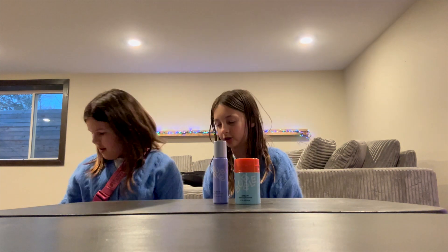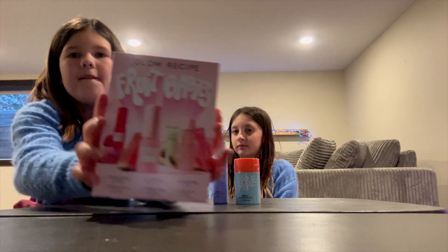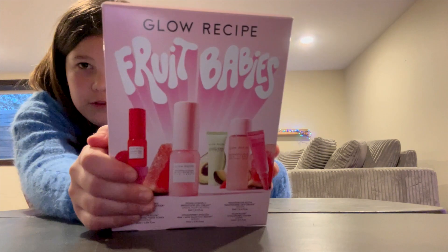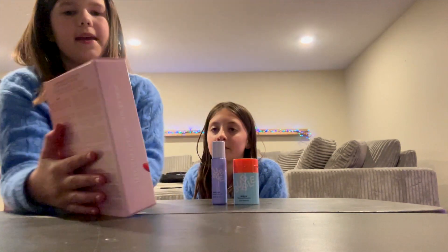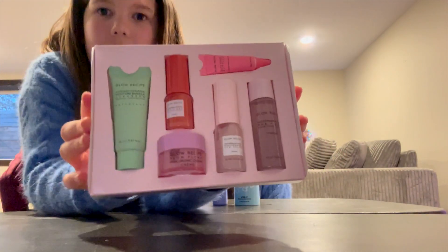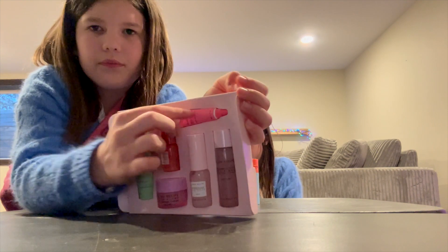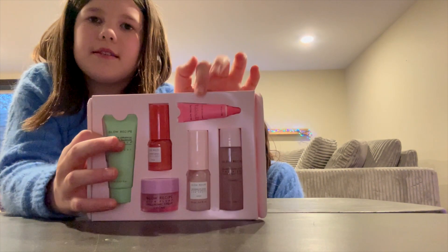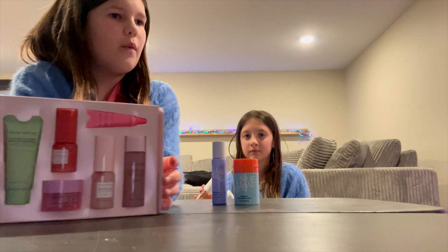For my skincare, I got this thing called the Fruit Baby — it's a brand by Glow Recipe — and you get everything in the box that you see here. Let me open it to show you guys. This is everything that you get. And another thing: for the under-eye cream, this is usually not for younger kids.